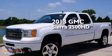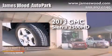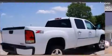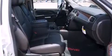This is a brand new 2013 GMC Sierra 2500 HD. Its top features include a navigation system, a sunroof, cooled seats, and a Bose stereo system.